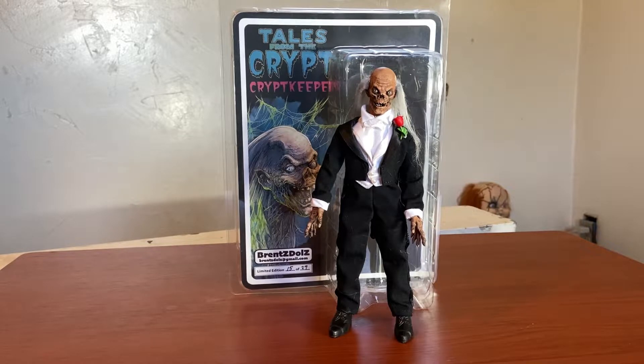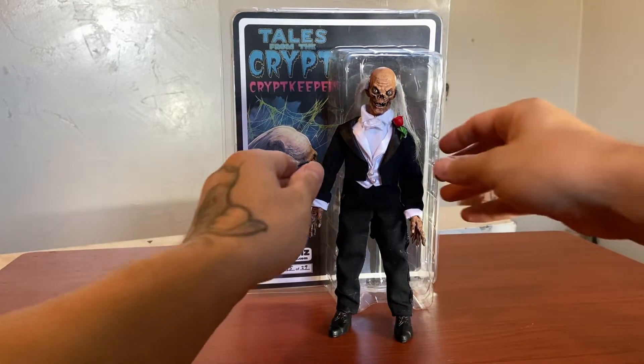I missed out on the Evil Entities and the Distinctive Dummies Crypt Keeper, and I had to get this when I first saw it on Brent's Dolls — check them out on eBay if you want to get a custom retro cloth figure. I highly recommend them because he sells at a fair price. The Distinctive Dummies and Evil Entities go for like a hundred or something. This was like eighty-something with tax — around sixty-something before tax. So it was like a good deal, to be honest.